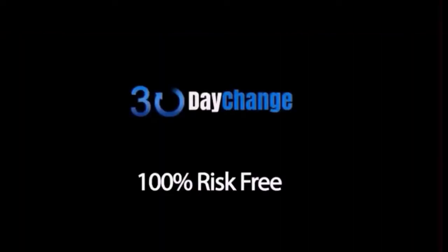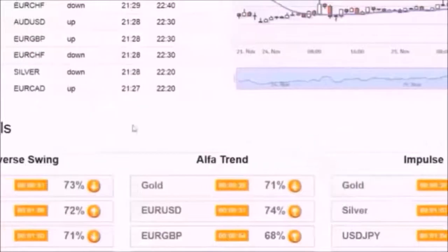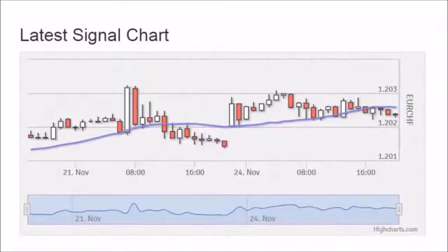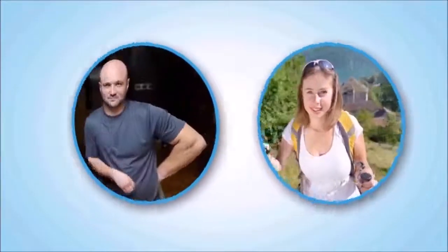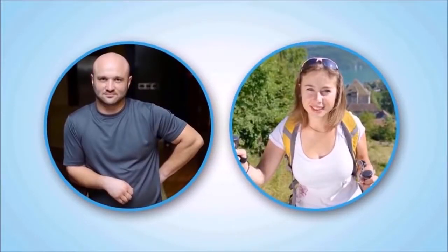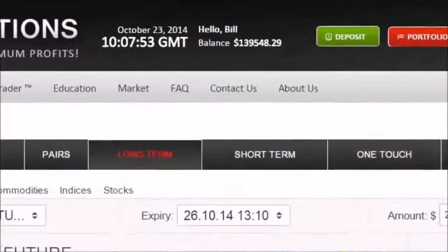Now that you have seen how easy and secure it is to make high profits with 30-day change, it's time to start your free 30-day trial. Register below and make sure to open a trading account with as low as $250 or more. Depositing funds at a trading account is just like putting money in the bank — you are free to withdraw at any time. This piece of information will come in handy when you see your accounts duplicating times 10 on a weekly basis.